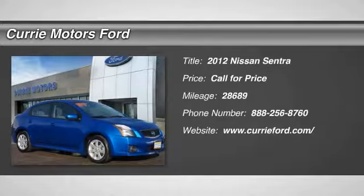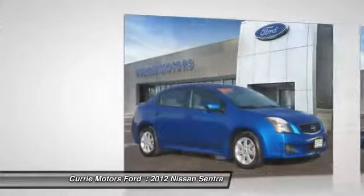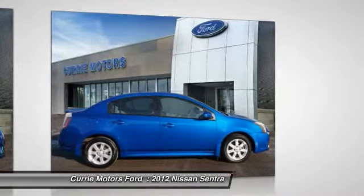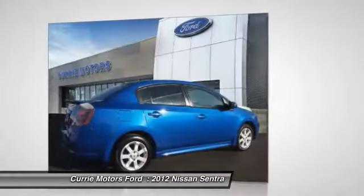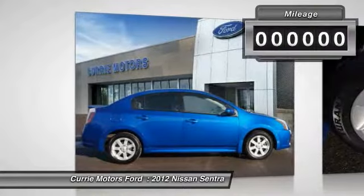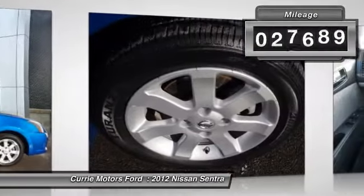The 2012 Nissan Sentra, with its spacious and versatile interior and stellar 34 miles per gallon fuel efficiency, the Nissan Sentra is the obvious choice for anyone who wants to enjoy a stylish and comfortable ride. This vehicle has less than 30,000 miles.